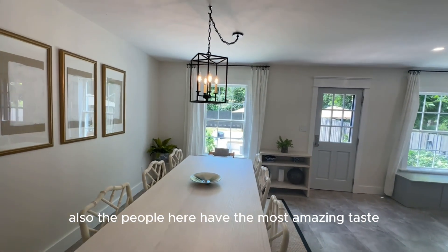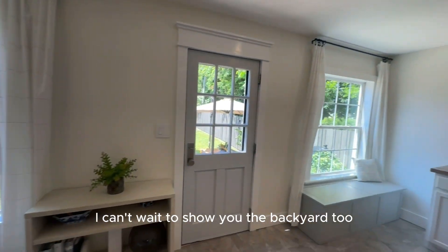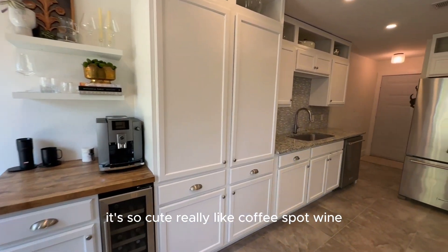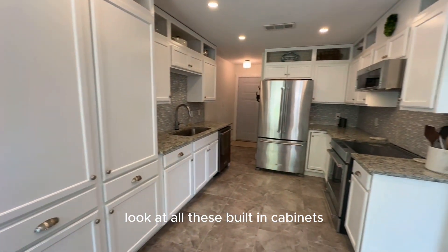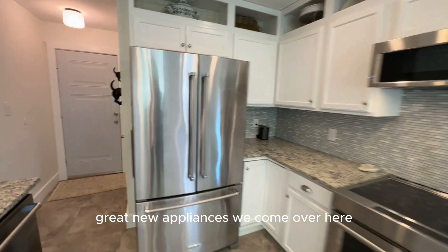The people here have the most amazing taste. I can't wait to show you the backyard too — it's so cute. Really, like, coffee spot, wine — look at all these built-in cabinets. Great new appliances.